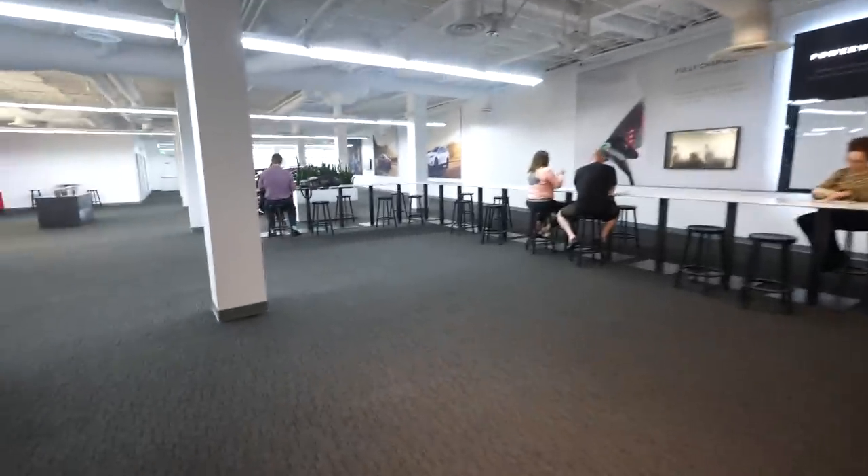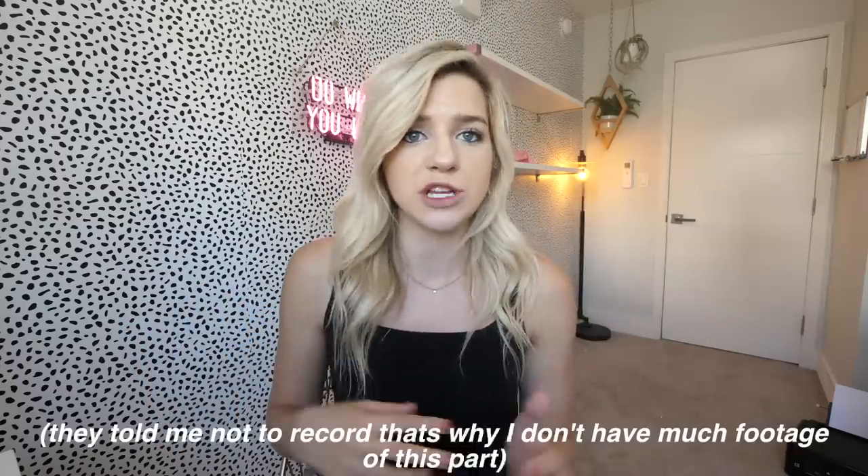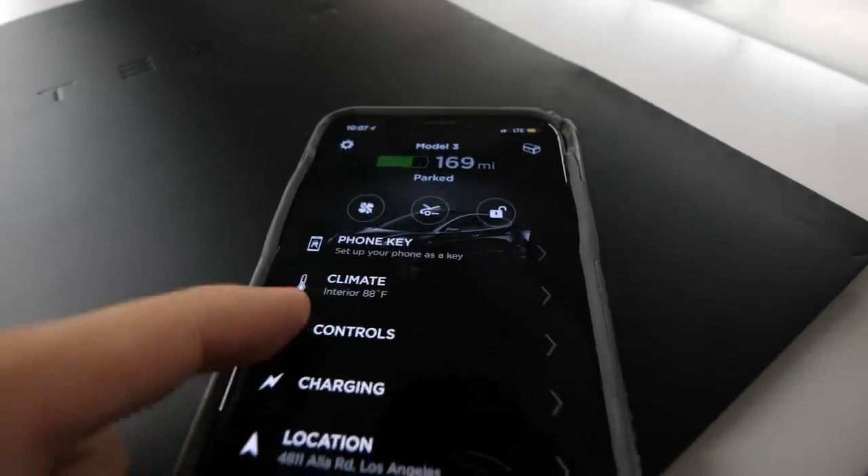Me and my friend Morgan ubered over to the delivery center in Marina del Rey. Inside there's a little showroom with some Teslas and merchandise. We waited about 15 minutes — felt like an hour because I was so excited. After that they brought over the paperwork; it took maybe 10 minutes to sign everything since I'd already prepaid and had my insurance sorted. No negotiations — super easy.